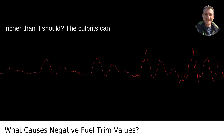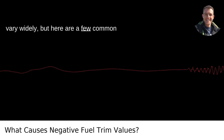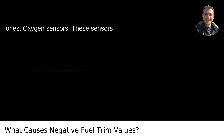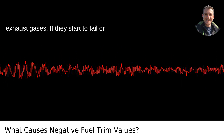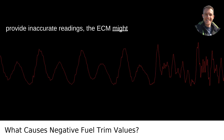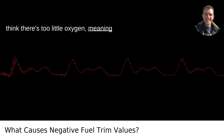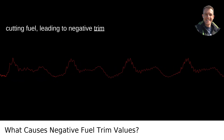What causes an engine to run richer than it should? The culprits can vary widely, but here are a few common ones. First, oxygen sensors. These sensors measure the amount of oxygen in the exhaust gases. If they start to fail or provide inaccurate readings, the ECM might think there's too little oxygen — meaning too much fuel — and try to adjust by cutting fuel, leading to negative trim values.